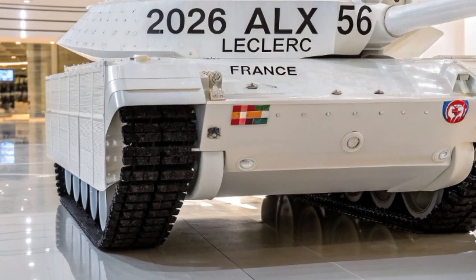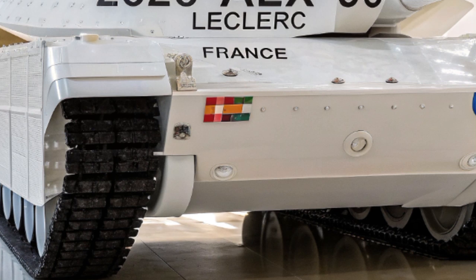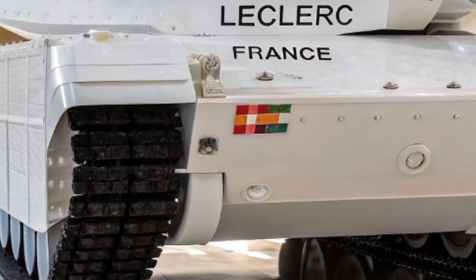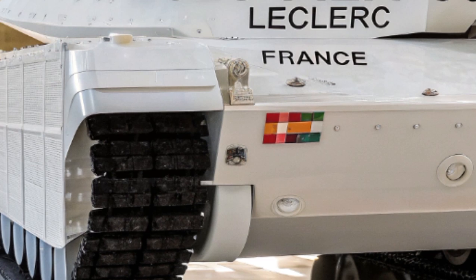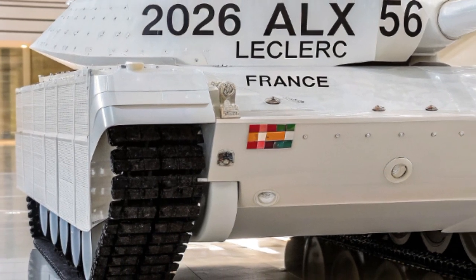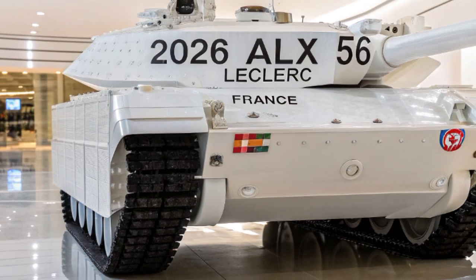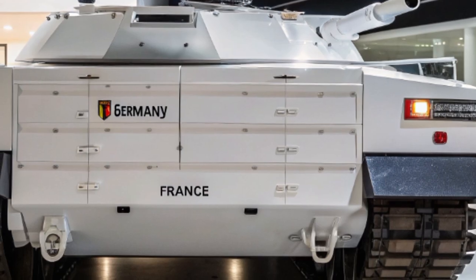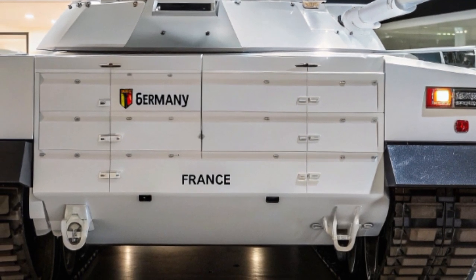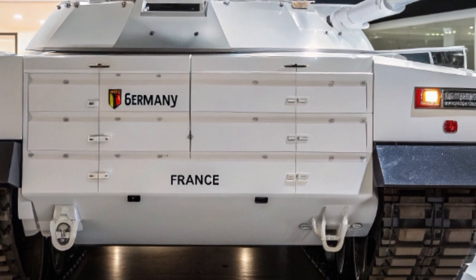Bienvenue à nouveau sur ma chaîne YouTube. Le char de combat Principale Leclerc, développé par la France, est largement reconnu pour sa technologie avancée, sa mobilité exceptionnelle et sa puissance de feu. Le modèle ALX-56 Leclerc représente l'évolution la plus récente de ce char emblématique, incorporant des améliorations significatives en matière de systèmes électroniques, de blindage et d'armement.